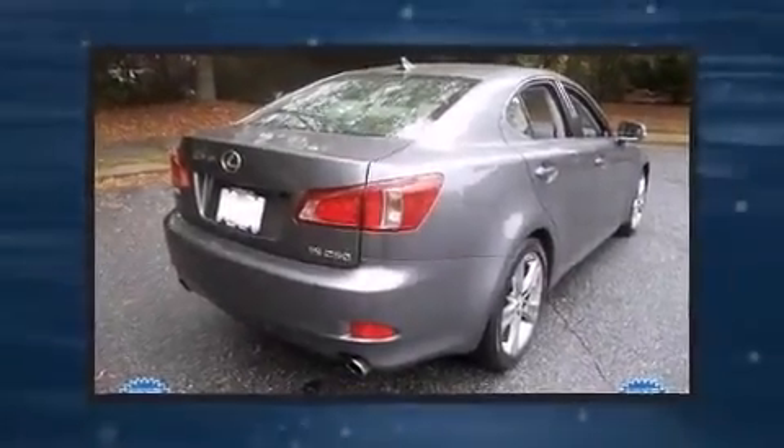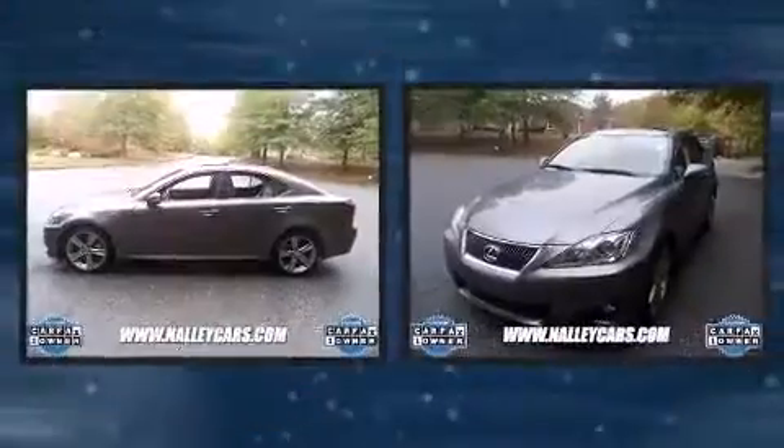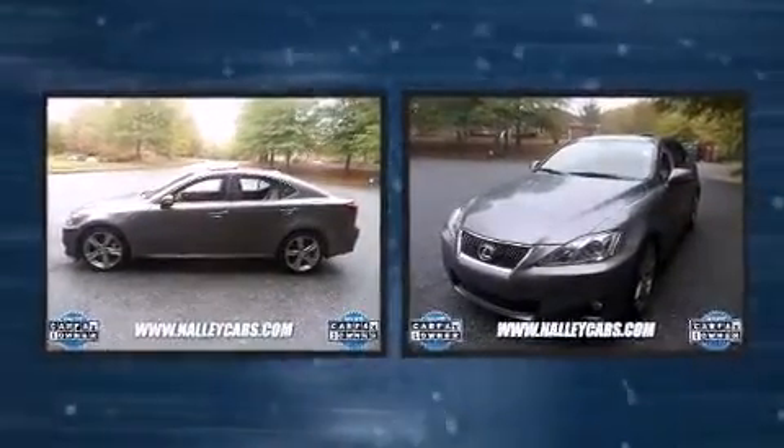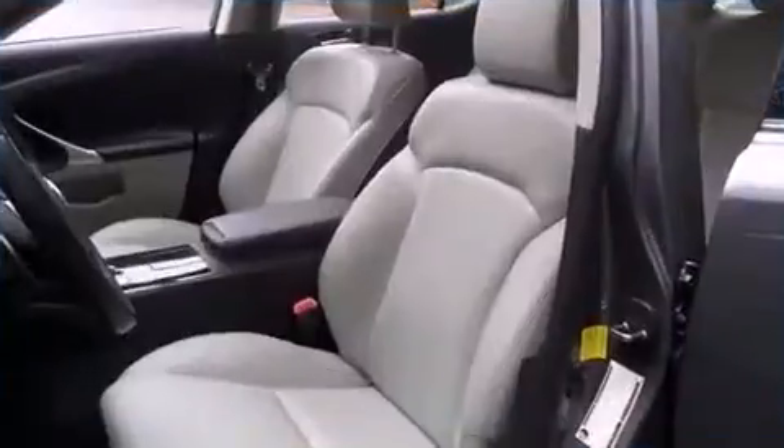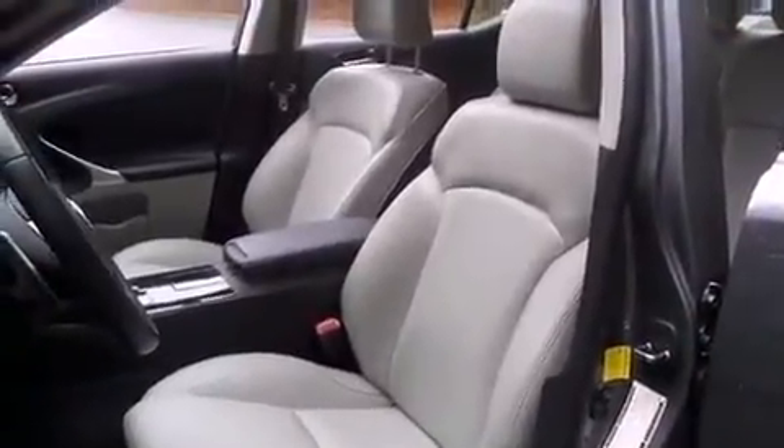Here's a great deal on a 2012 Lexus IS250. With less than 40,000 miles on the odometer, this four-door sedan prioritizes comfort, safety, and convenience. It features an automatic transmission, rear-wheel drive, and a refined six-cylinder engine.